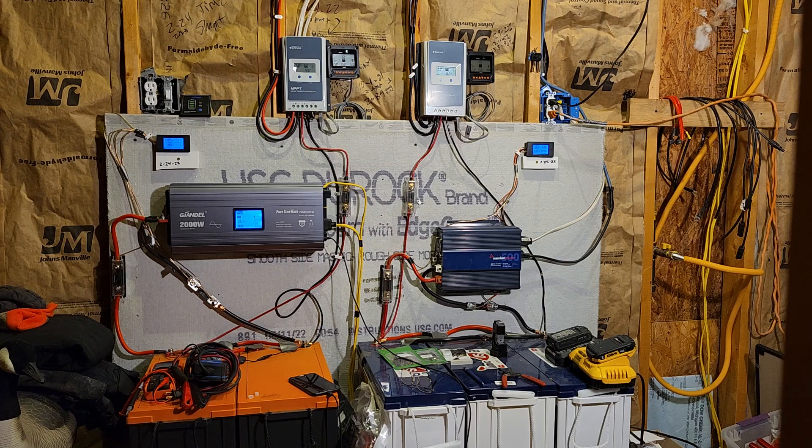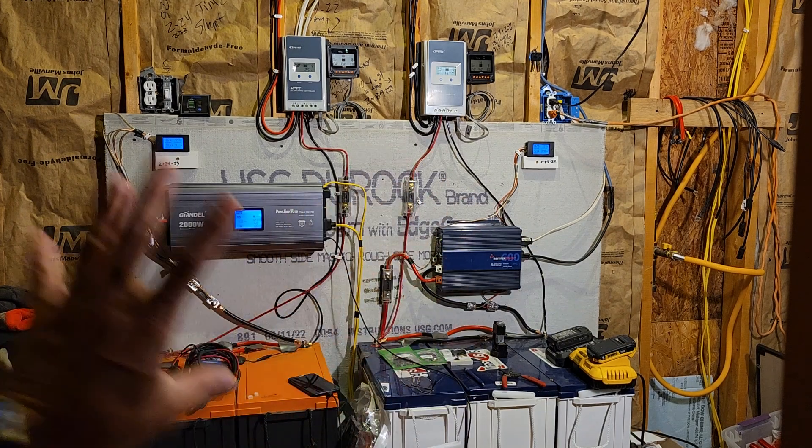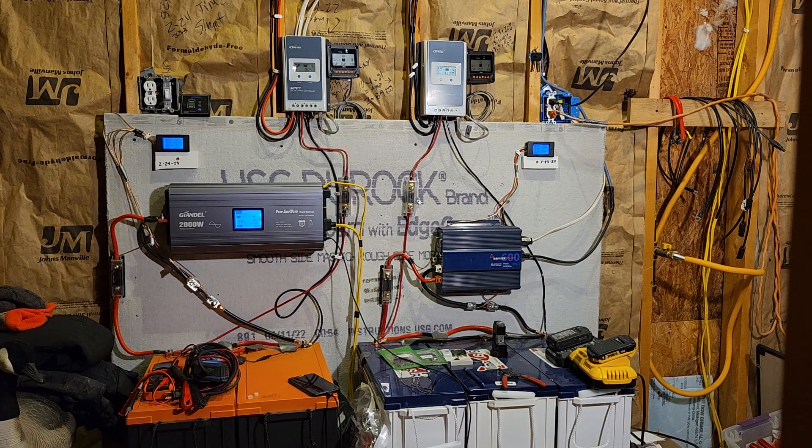The best part about it being that cheap is it also makes all of this work for your budget. If you're paying 14 or 15 cents a kilowatt hour, these will save you money.